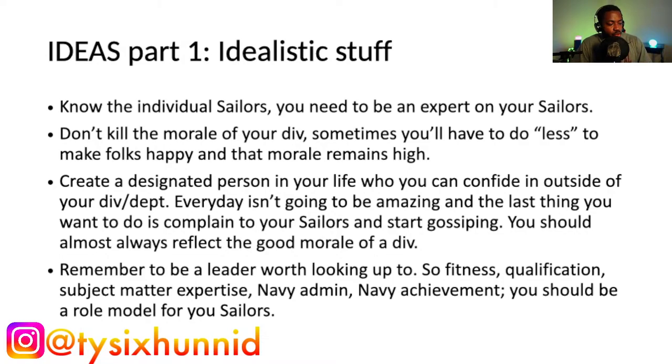Number four: remember to be a leader worth looking up to — fitness, qualifications, subject matter expertise, Navy admin, achievements. You should be a role model to your sailors. Fitness-wise, you need to be good to go — strive for excellent or higher. I don't recommend being on FEP as an LPO because it takes you out of the work center and makes it more difficult to hold others accountable for fitness when you yourself didn't hold to those same standards.